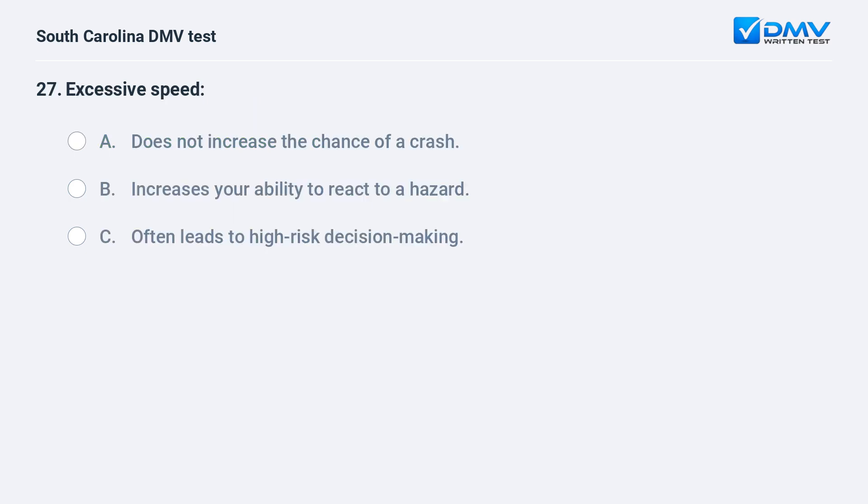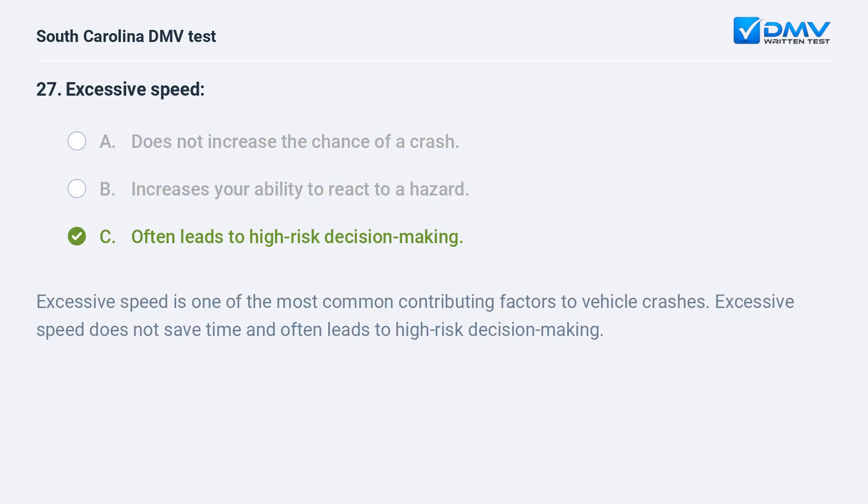Excessive speed: a. does not increase the chance of a crash. b. increases your ability to react to a hazard. c. often leads to high-risk decision-making. Answer: c. often leads to high-risk decision-making. Excessive speed is one of the most common contributing factors to vehicle crashes. Excessive speed does not save time and often leads to high-risk decision-making.